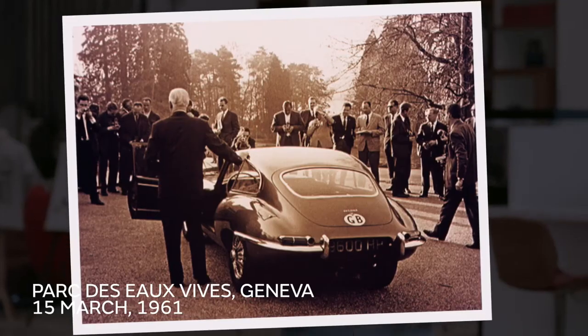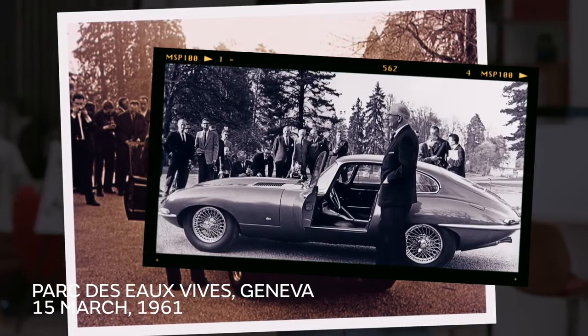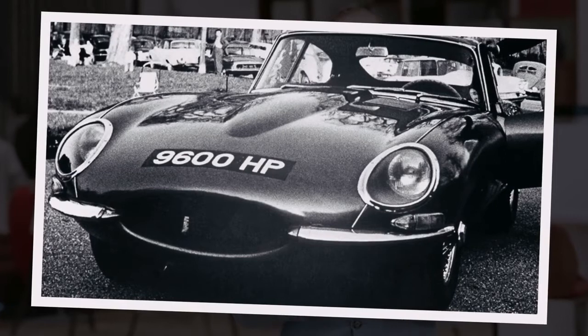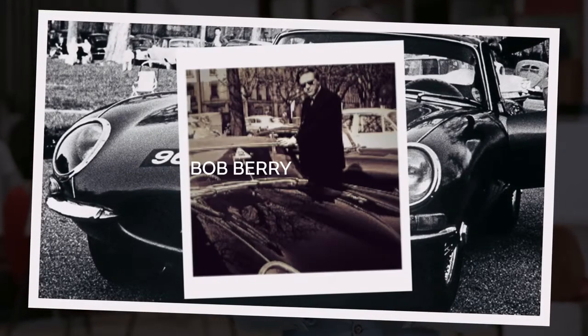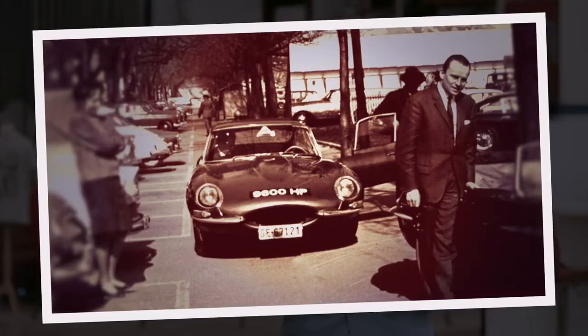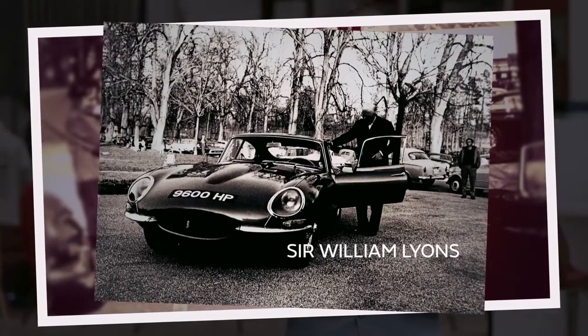The E-Type was first presented to the world at the Parc des Eaux Vives in Geneva on the 15th of March 1961, just ahead of the motor show itself. Just two cars had been taken to Geneva — a motor show stand car and a demonstrator. The fixed head coupe registered 9600 HP was famously driven overnight from Coventry to Geneva by public relations man Bob Berry, who arrived with just a few minutes to spare before its official unveiling. The 9600 HP is the car you see today in photographs with Sir William Lyons.